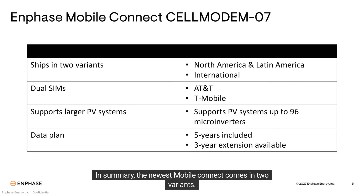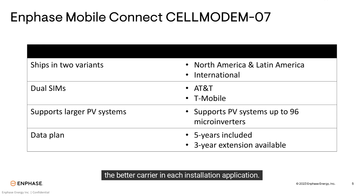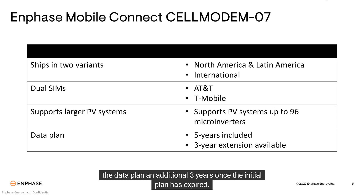In summary, the newest Mobile Connect comes in two variants: one for North America and Latin America, and the other for international use. The modem has dual SIMs that work on the AT&T and T-Mobile networks, and will automatically select the better carrier for each installation. The new 5-year data plan now supports PV systems up to 96 microinverters, with an option to extend the data plan an additional 3 years once the initial plan has expired.